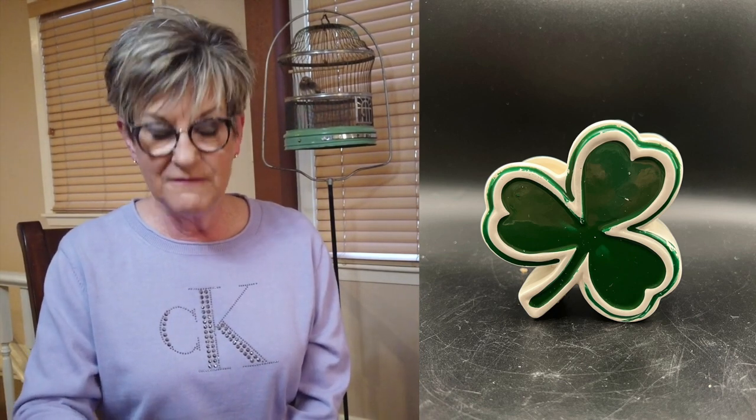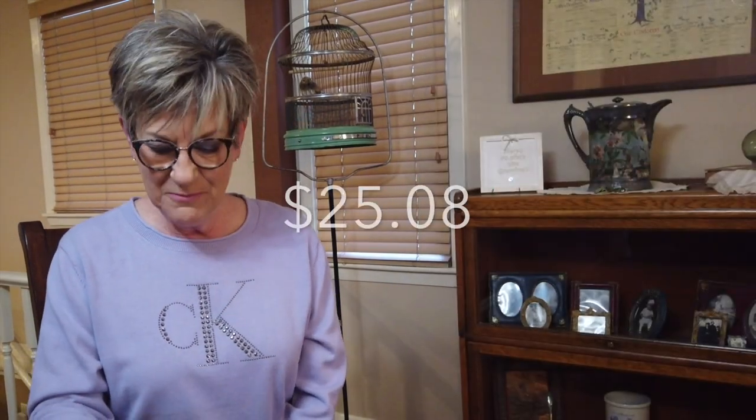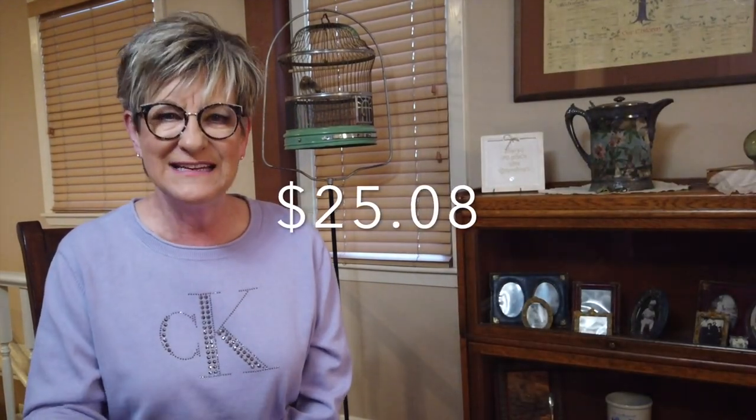A clover planter — with St. Patrick's Day coming up, I decided to get St. Patty's Day and Easter items listed. This sold really quickly once listed. I only paid 25 cents for it and advertised it as a planter or pen-and-pencil holder. Sold it for $30 with $4.67 shipping, profit of $25.08.